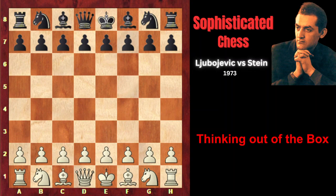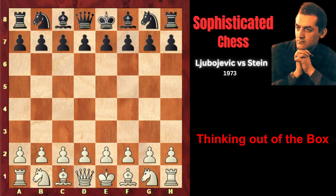His opponent, Lyubomir Lyubovic, started with b3, and Stein played e5. Bb2, d6, e3, Nf6, c4, g6, d4, Bg7.